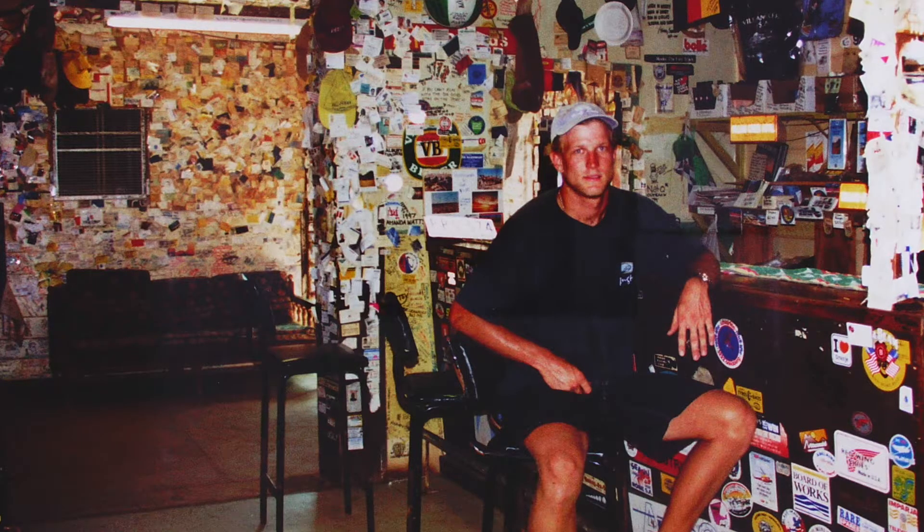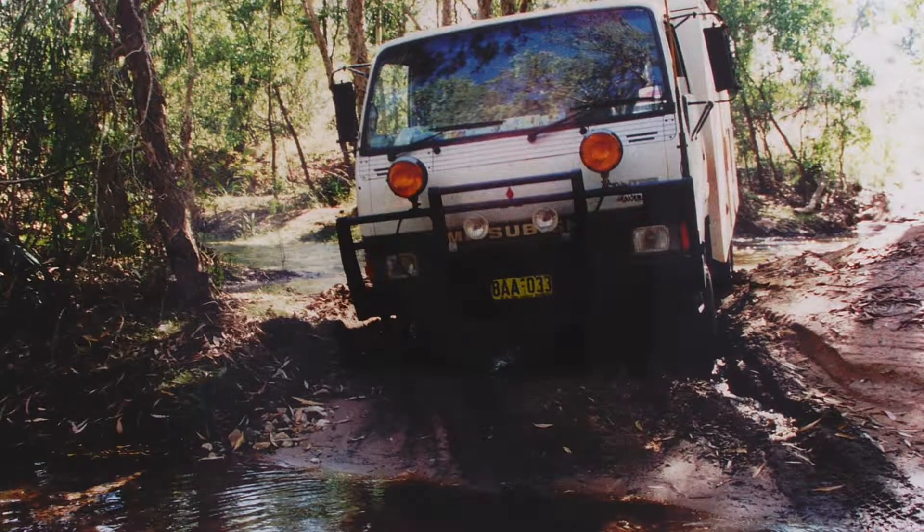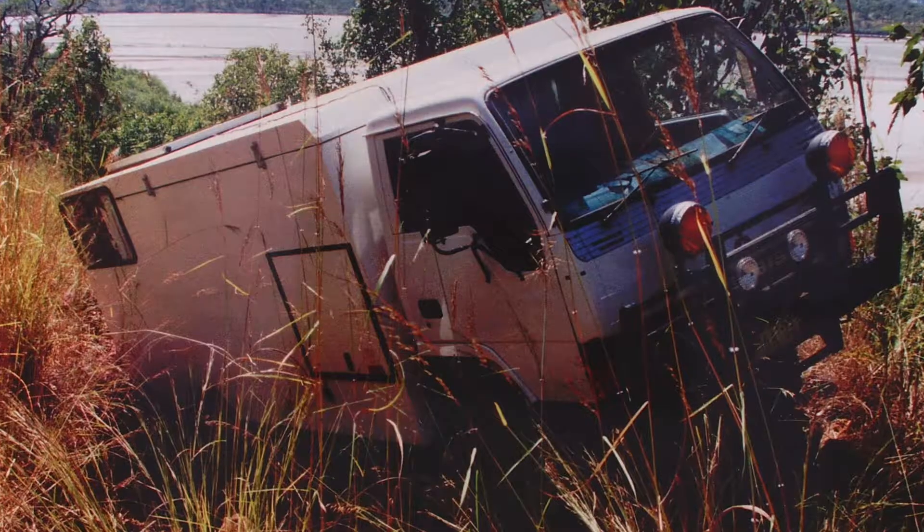Then in 2003, we came back and decided we needed a bigger four-wheel drive truck. So we got a Mitsubishi Kanter, turned that into a motorhome, and then we got a dual-cab Kanter. And then in 2007, we were lucky enough to secure our first Mercedes Unimog.